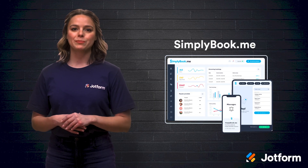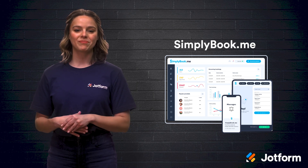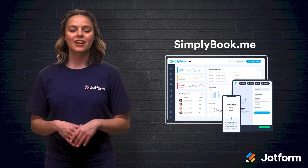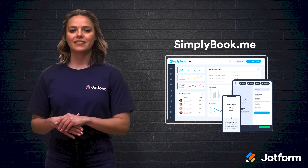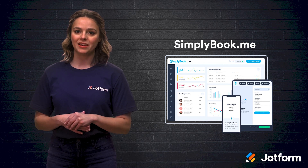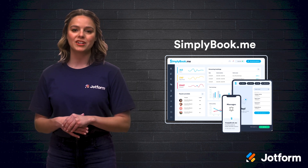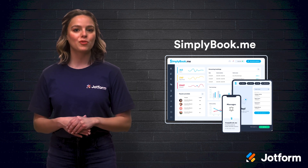Simplybook.me is a booking and business management solution wrapped into one for businesses of all sizes. It offers 60 custom features that range in purpose, from attracting new clients to nurturing existing ones. You can send reminders, charge deposits, avoid last-minute cancellations, accept appointments through social media buttons, and more. Simplybook.me easily integrates with payment providers, calendars, and WordPress, making it a one-stop shop for all your business management needs. Pricing starts at just $9.90 per month with a 14-day free trial.